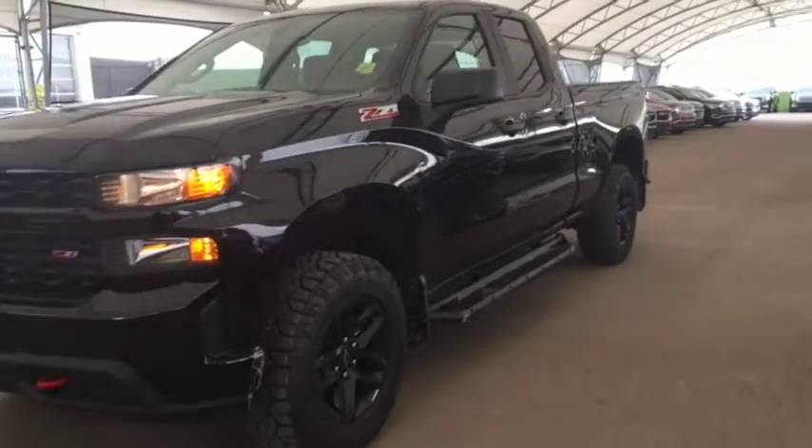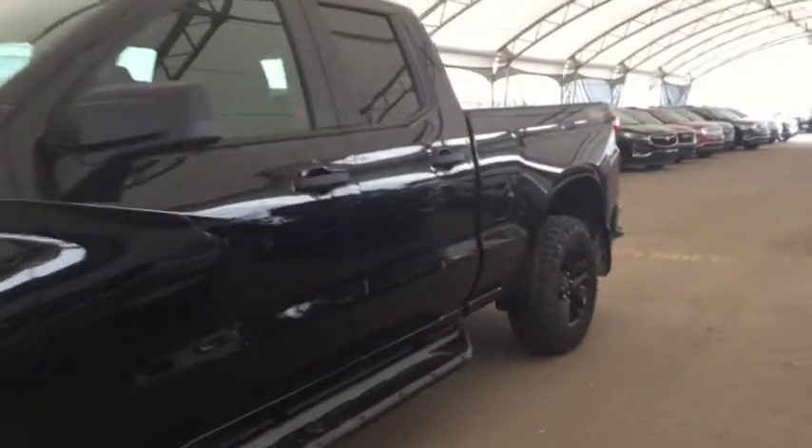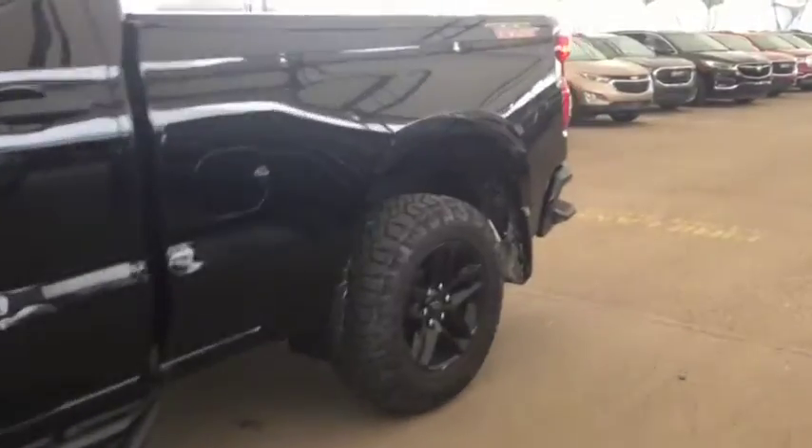Welcome to Davis Auto. This is a brand new 2019 Chevy Silverado 1500 Custom Trail Boss in the color black.